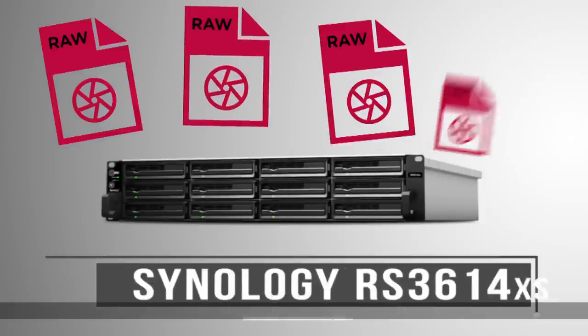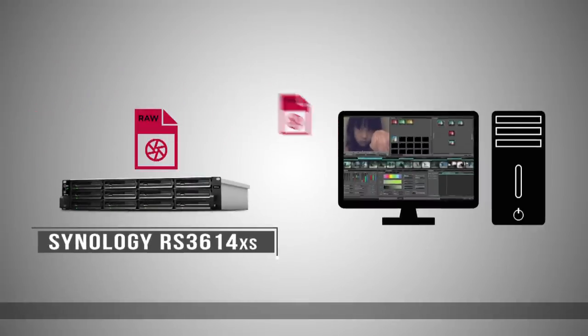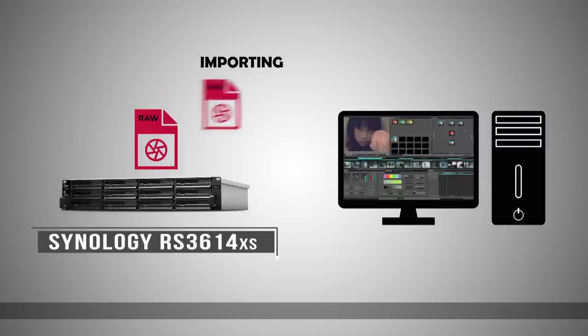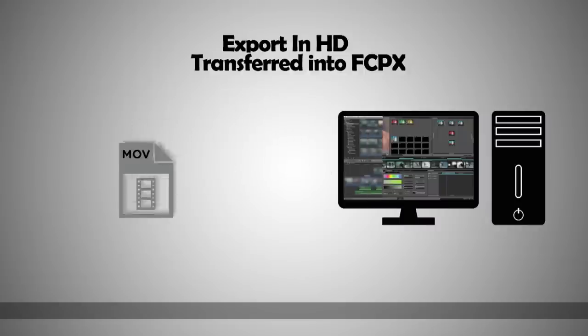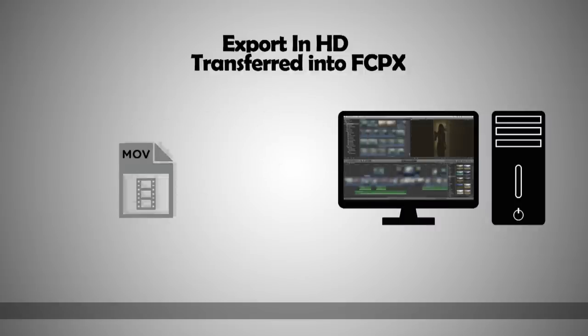Now with the RS3614XS, we are able to quickly import DNG files into DaVinci Resolve due to its fast uploading speed. From DaVinci Resolve, we then export low-res media proxy in HD to have better performance for editing in FCPX.